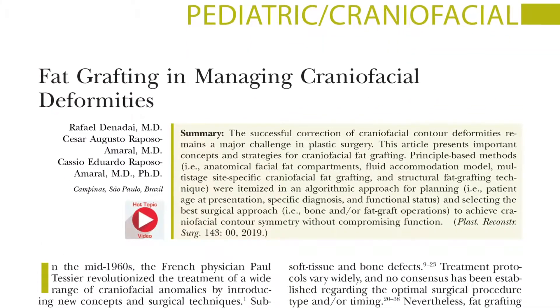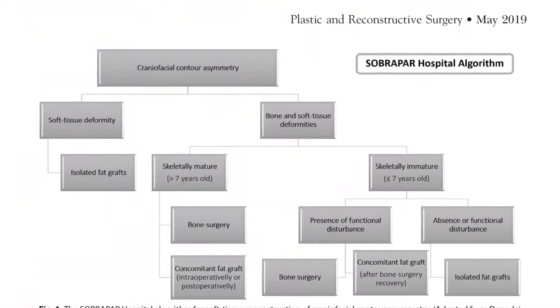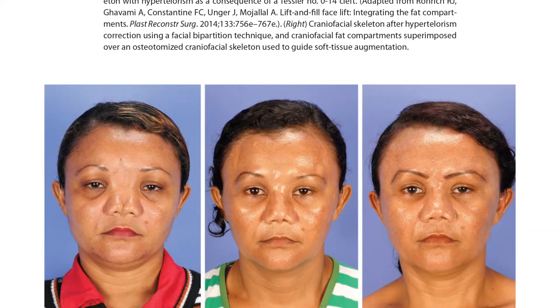In this new hot topic in PRS, plastic surgeons from Sao Paulo, Brazil present their hospital's successful treatment protocol for using fat grafting to treat significant craniofacial deformities.